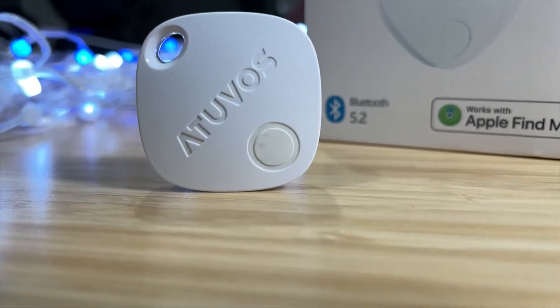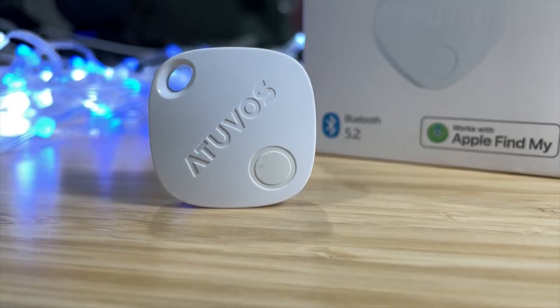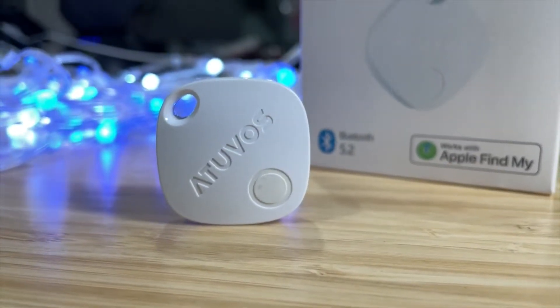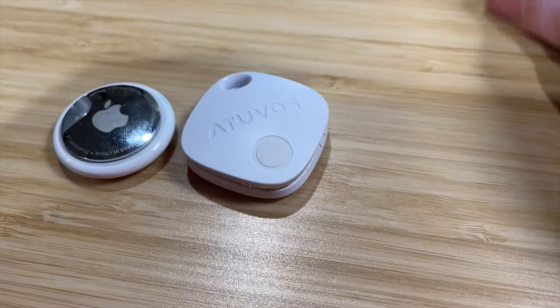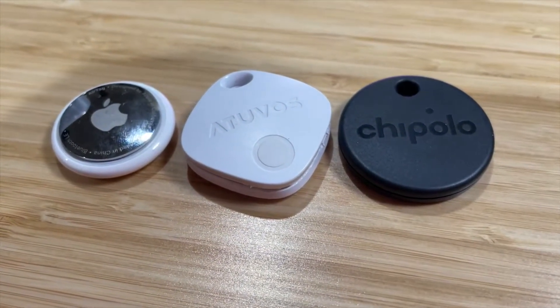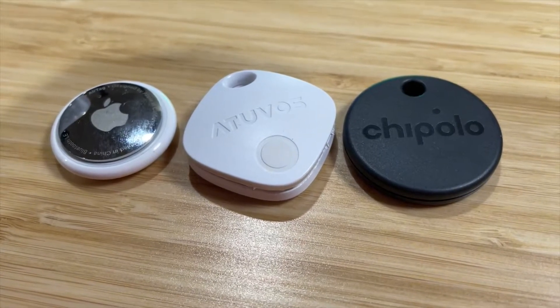Hey guys, it's Eric, and today we're going to be looking at the AtUVis tag Bluetooth tracker, which works on the best Bluetooth tracker network out there — Apple's Find My. Stay tuned towards the end of the video where I'm actually going to pair this Bluetooth tracker to other Find My Bluetooth trackers like the Apple AirTag and the Chipolo One Spot, to see where it stands up against each other.